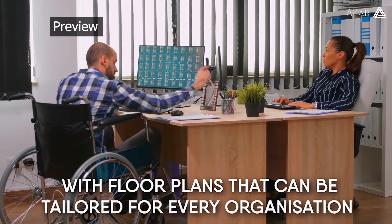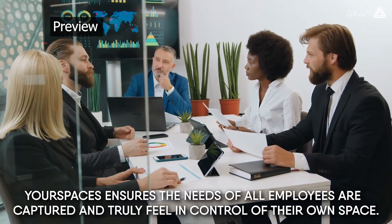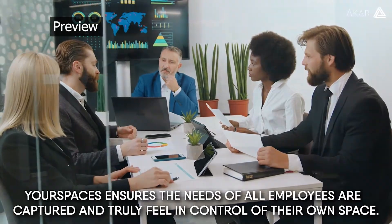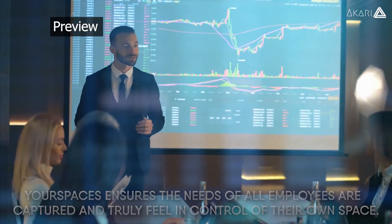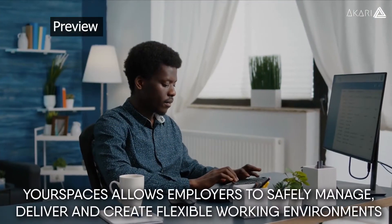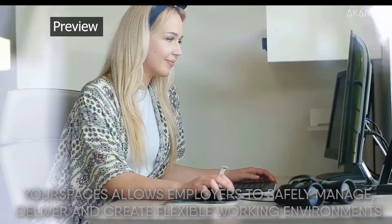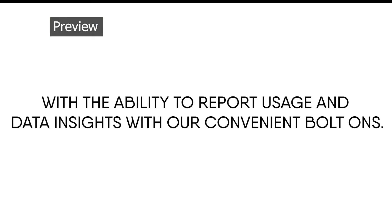With floor plans that can be tailored for every organisation, Your Spaces ensures the needs of all employees are captured and truly feel in control of their own space. Built on Microsoft product stack, Your Spaces allows employers to safely manage, deliver and create flexible working environments with the ability to report usage and data insights with our convenient bolt-ons.